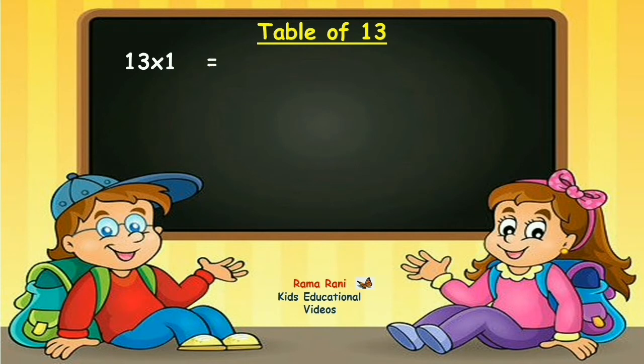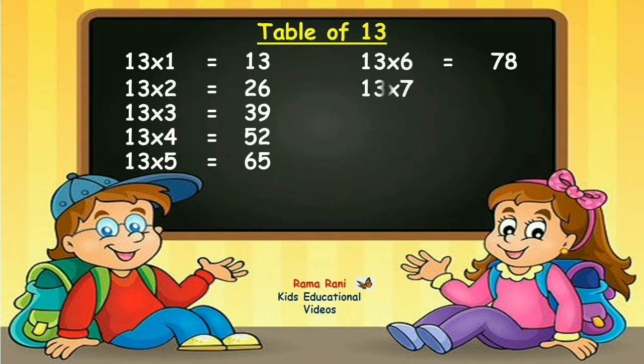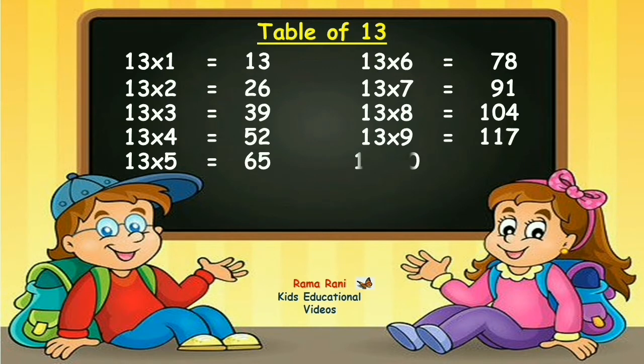Thirteen ones are thirteen. Thirteen twos are twenty-six. Thirteen threes are thirty-nine. Thirteen fours are fifty-two. Thirteen fives are sixty-five. Thirteen sixes are seventy-eight. Thirteen sevens are ninety-one. Thirteen eights are one-hundred-and-four. Thirteen nines are one-hundred-and-seventeen. Thirteen tens are one-hundred-and-thirty.